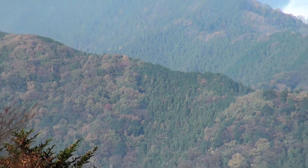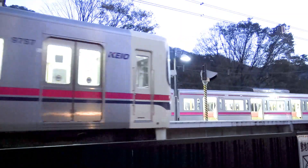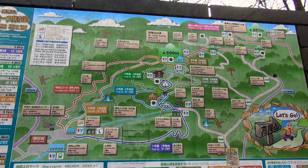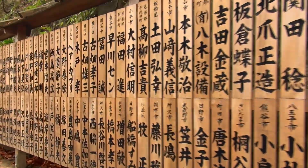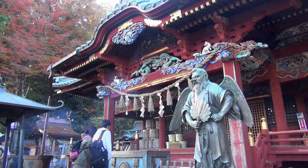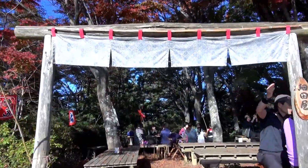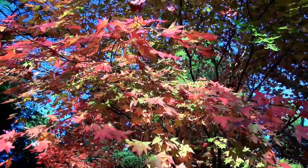Number 1: Mount Takao. Mount Takao is a 599-meter-high mountain located one hour west from Shinjuku on a direct train. More than 3 million people hike on this mountain every year. Mount Takao consists of seven hiking trails. The most recommended route for a first-timer is to climb up trail number one, pass through the Yakuoin temple, reach the summit, stop by the Momijidai hill, then descend using the Inariyama trail.